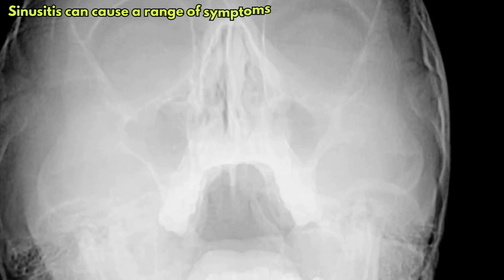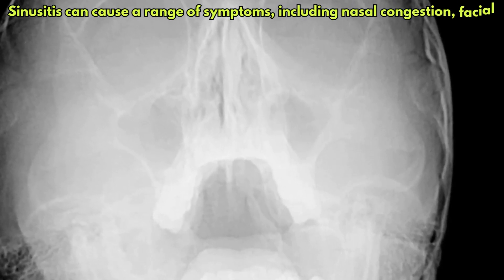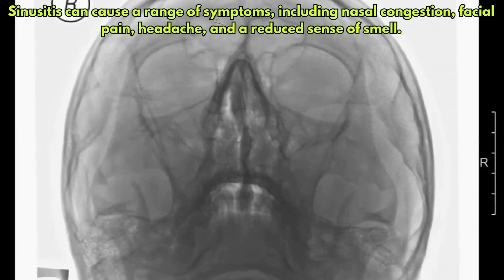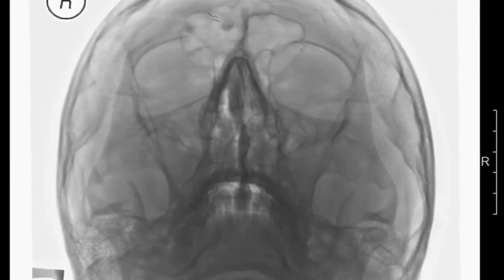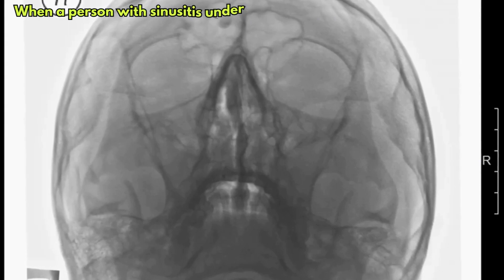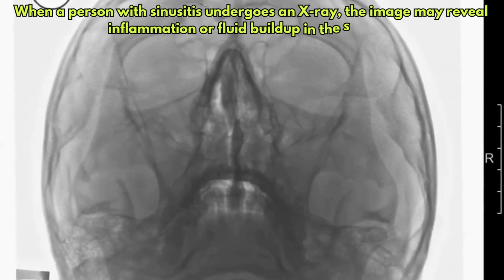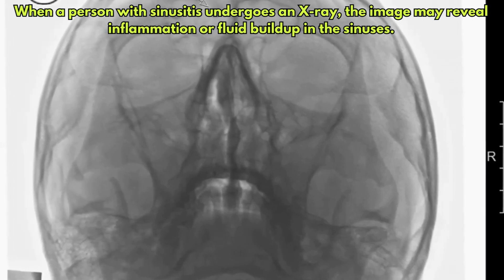Sinusitis can cause a range of symptoms, including nasal congestion, facial pain, headache, and a reduced sense of smell. When a person with sinusitis undergoes an X-ray, the image may reveal inflammation or fluid buildup in the sinuses.